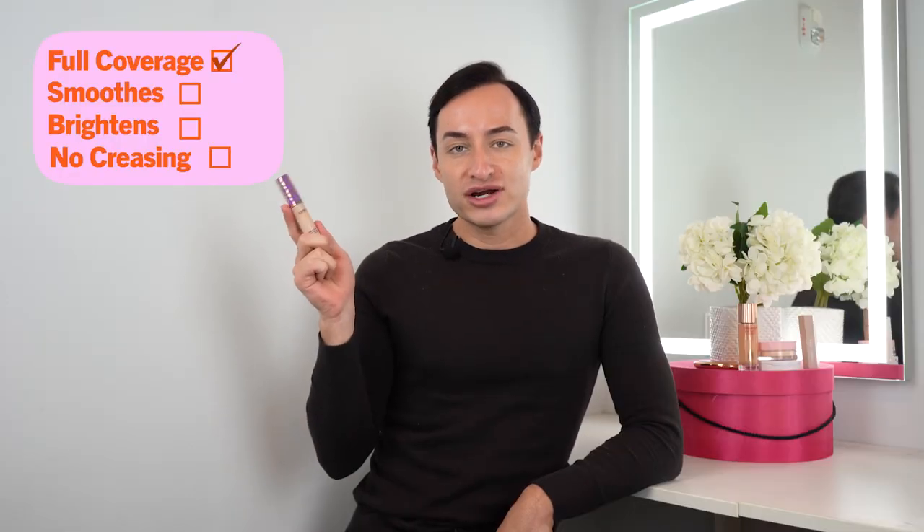Why do people love this concealer so much? Great question. It's super full coverage, it smooths, brightens, and it does not crease. This is a very full coverage concealer. I have used it in the past. It's a little too intense for me on the everyday — it's definitely more of like an on-camera, film, photography, photo shoot kind of vibe.